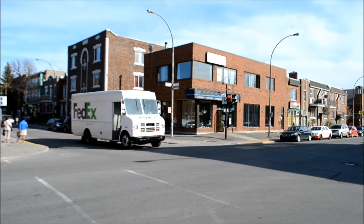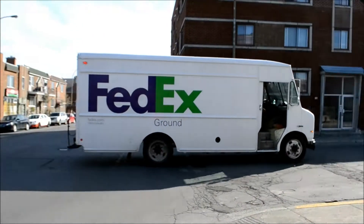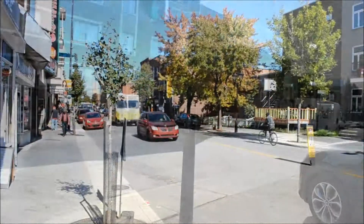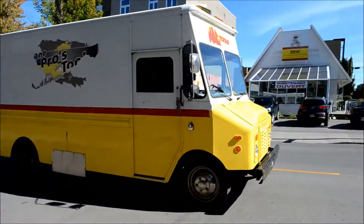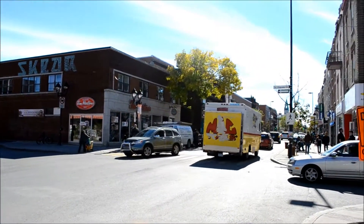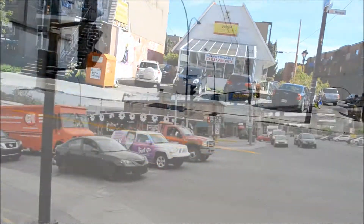Go Detroit! Another old step van to add to the collection. She's a beauty! 6.2 liter Detroit — an example of how they don't make them like they used to.